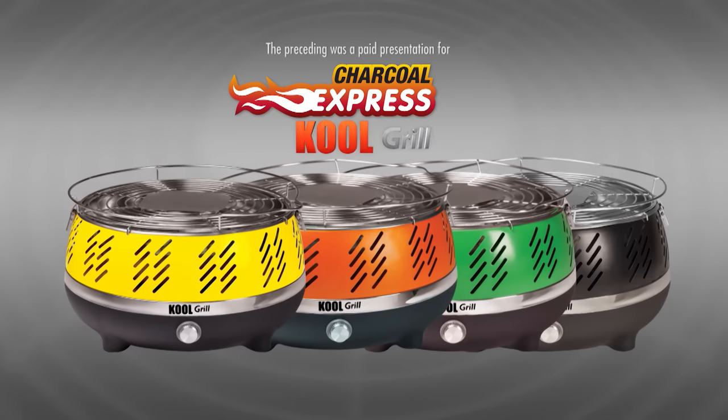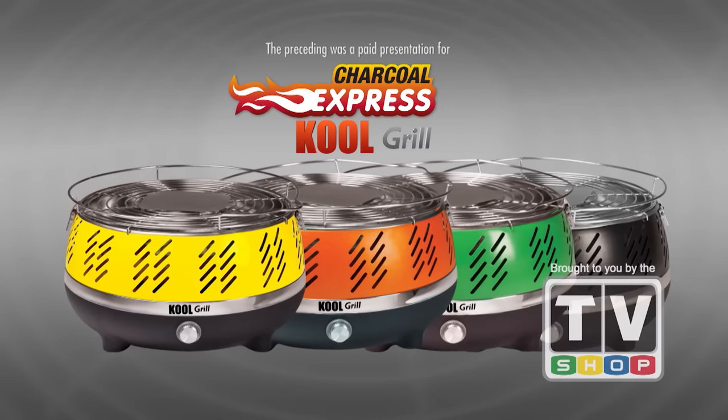The preceding was a paid presentation for the Charcoal Express Cool Grill, brought to you by the TV Shop.